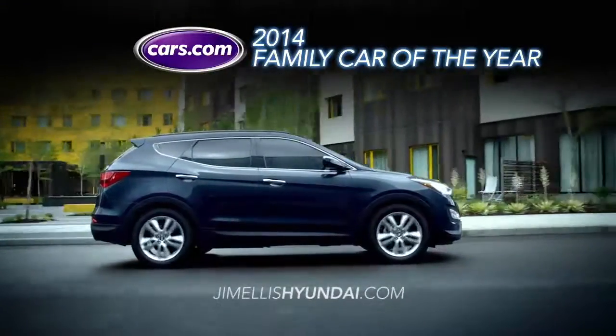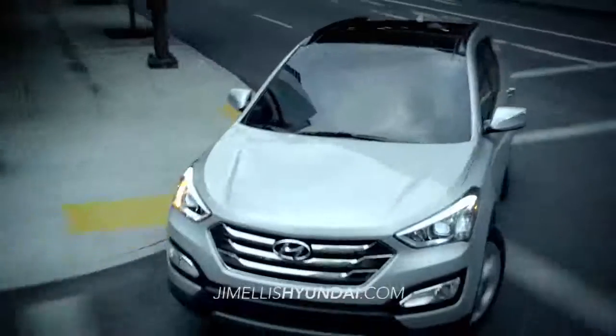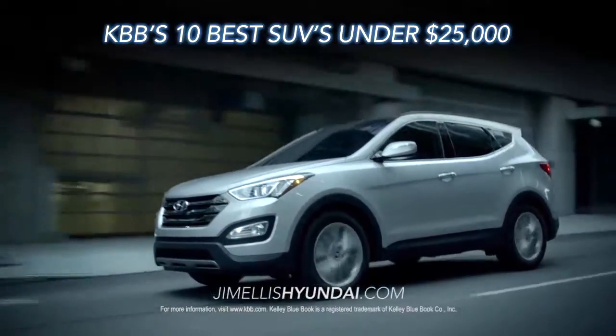As a 2014 Family Car of the Year Award recipient, the Santa Fe Sport is all about value. Kelly Bluboff agrees, naming it one of the 10 best SUVs under $25,000.